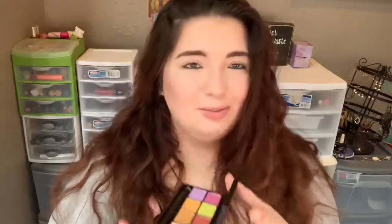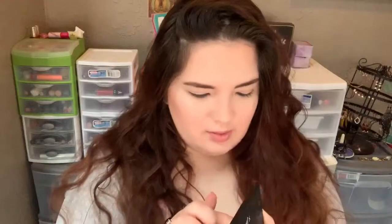I do have one complaint: I hate palettes that don't open all the way, and this one does stop partway. That's fine, but it's just not going to be my favorite for that reason. It does come with a little dual-sided brush, which is so cool for an elf palette — I've never really seen that.